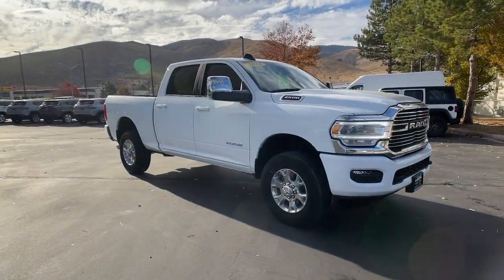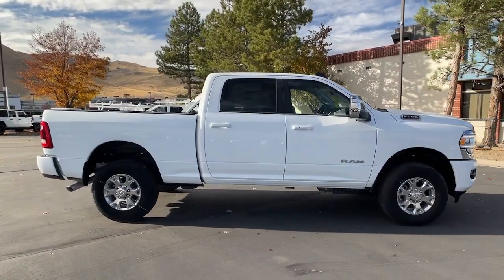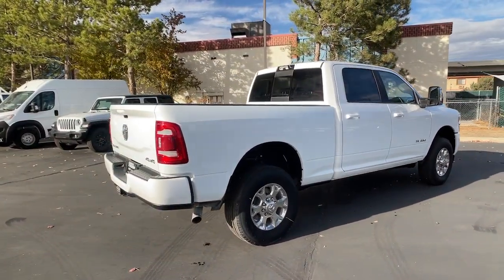Picture yourself in the 2024 Ram 2500. The Ram 2500 has what it takes to get the big jobs done right. It's infused with heavy-duty capability, connected, convenient, comfortable, and built to last.